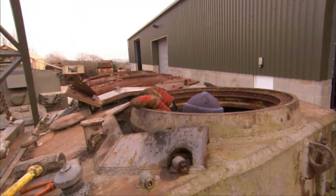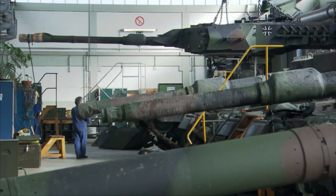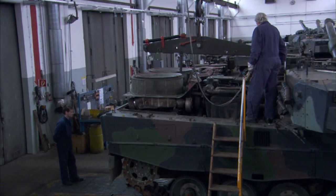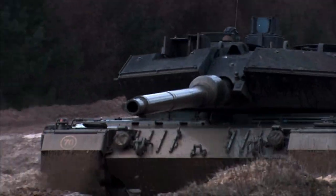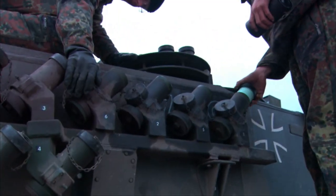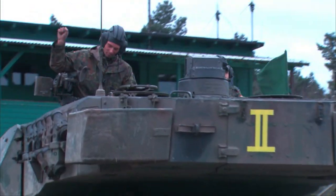Modern tank designers have learned to listen to their mechanics. Today's main battle tanks are engineered for rapid field repair — each component is designed to be replaced as quickly as possible. Jobs that used to take days are now accomplished in minutes. The faster the repair, the sooner the tank is ready for action. It's a special kind of job where you have to learn to work as a crew and team, with a lot of training required to keep the machine running.